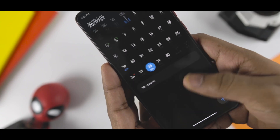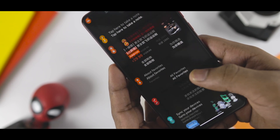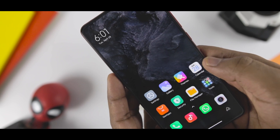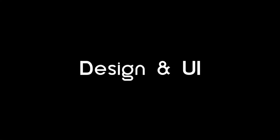This is Samir, and this is an in-depth review of MIUI 12 in which I'll be discussing performance, features, battery life, customization, and much more. Let's get started.